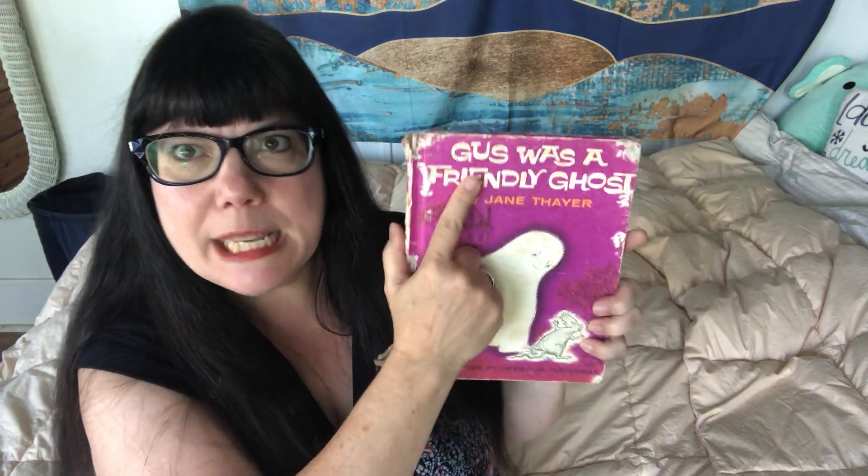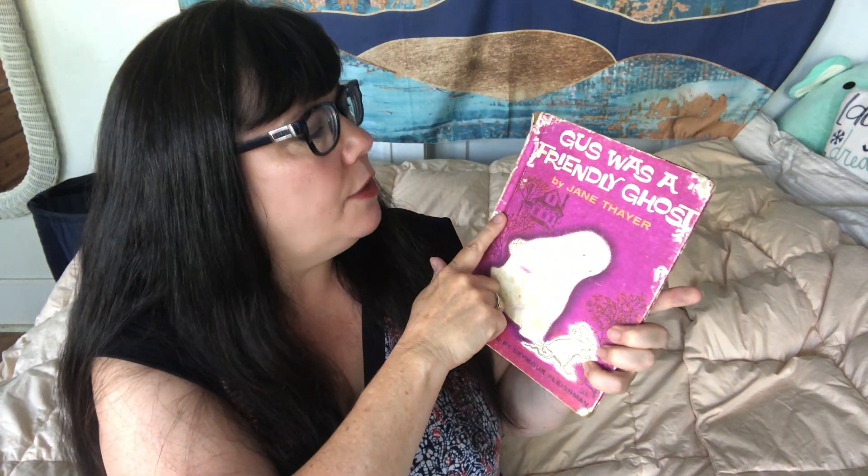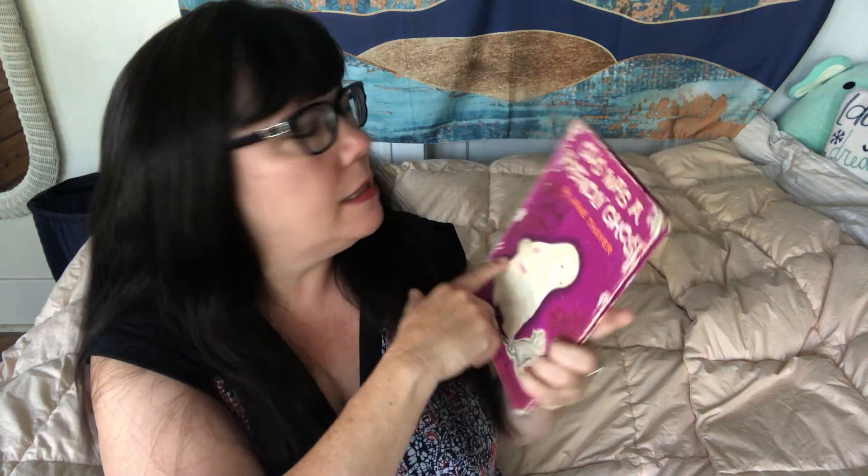I am a little bit embarrassed to show it to you because it was much loved, and it's as old as Ms. Jackson. But anyway, it is Gus Was a Friendly Ghost by Jane Thayer, and it's illustrated by Seymour Fleshman. Interestingly, I always called it Gus the Friendly Ghost — and so did my kids — but it's Gus Was a Friendly Ghost. The things you notice.